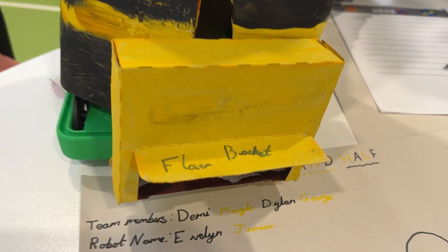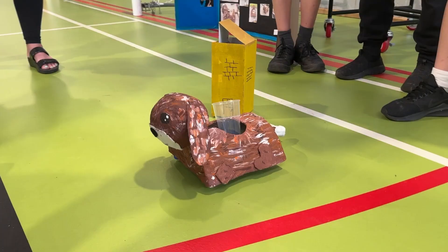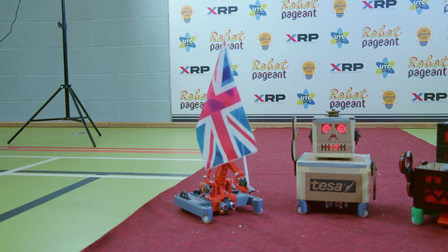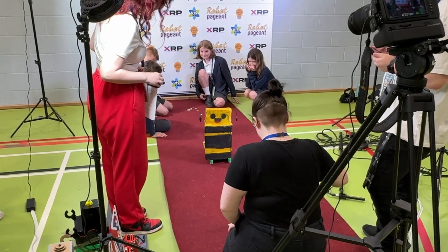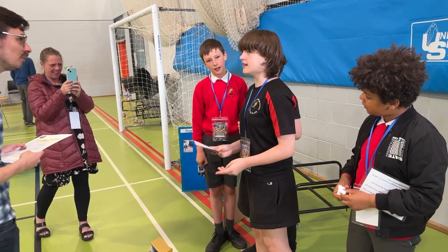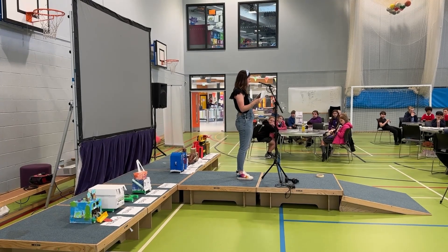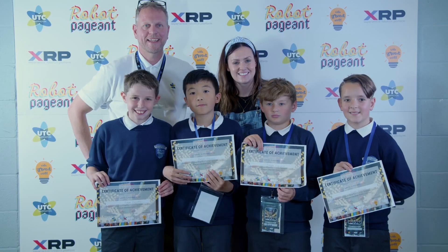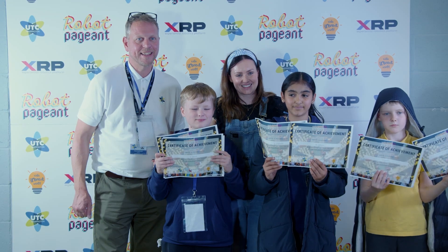We had dancing robots, jam-spreading robots, and even a robot that helped stop littering. As well as showcasing their amazing talents, the robots took part in a red carpet catwalk, and after all the fun and glamour, it was time for some prizes — from school workshops to Gulliver's theme park tickets — as the worthy winners of the world's first robot pageant collected their prizes.